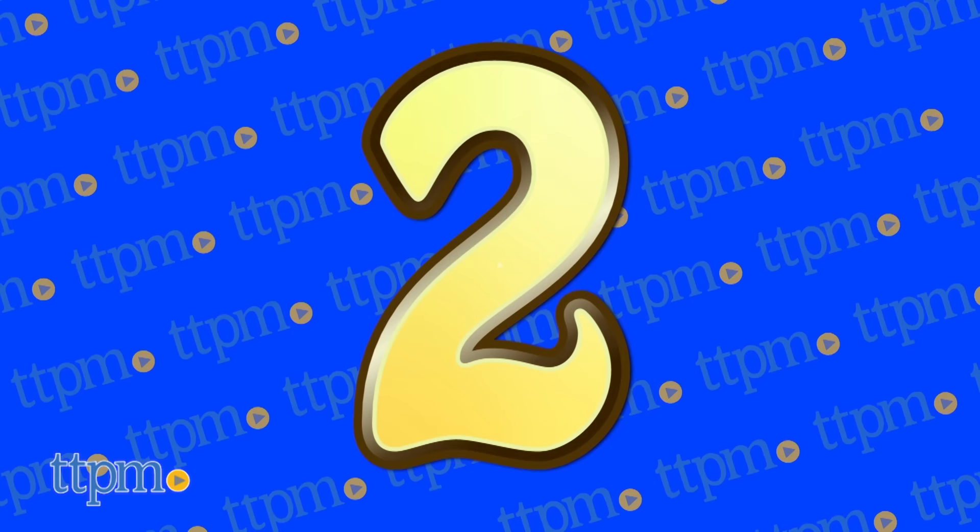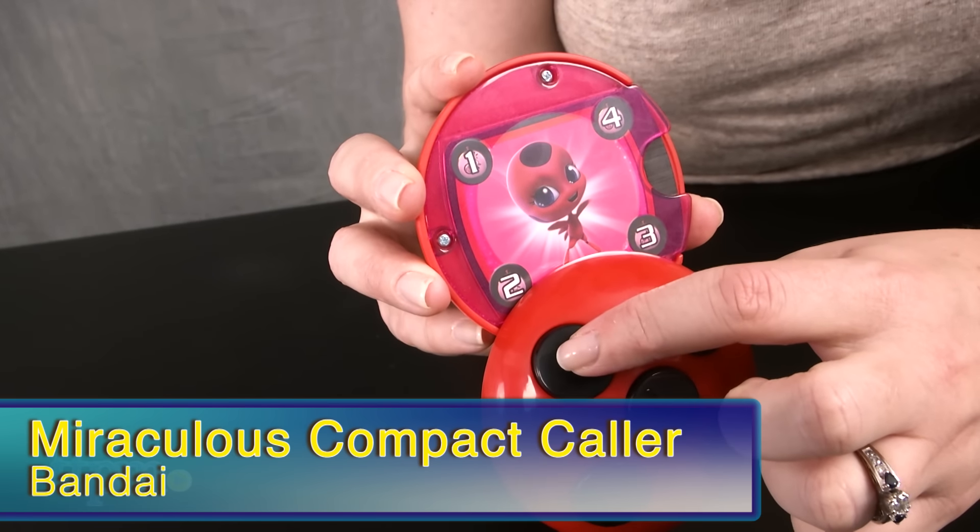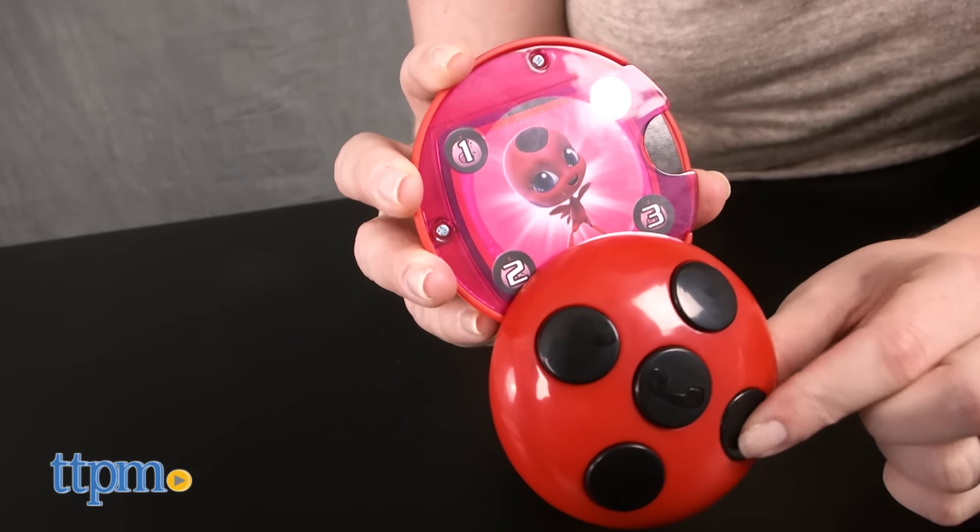And at number 2, kids will want to become the Miraculous characters with the Miraculous Compact Collar from Bandai.